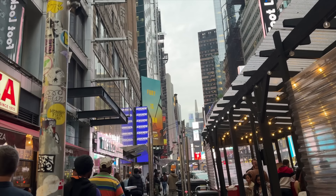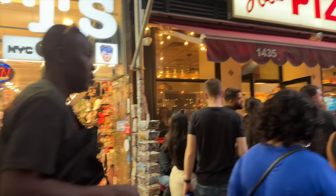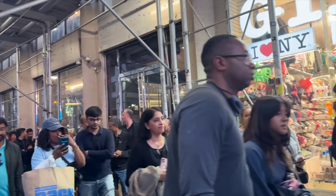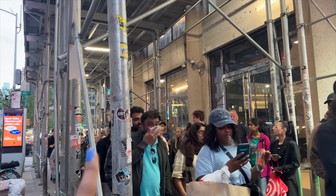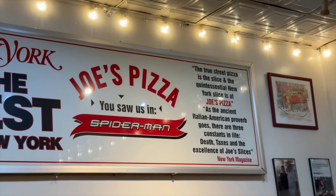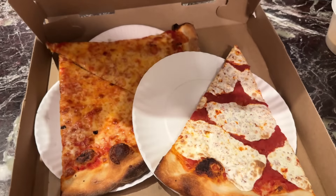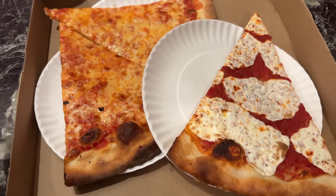We're back at Times Square and were recommended Joe's Pizza, but just have a look at the line! We got a little too busy eating the pizza to record our reaction, but it's really good.